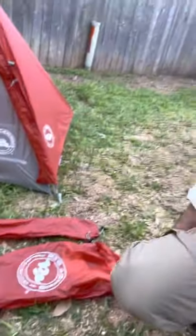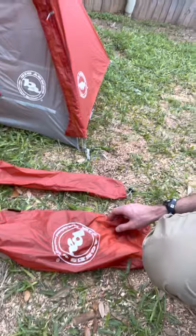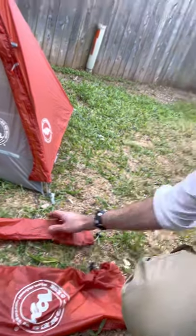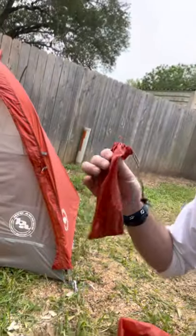So I have the Big Agnes Copper Spur 2. It's a two-person tent but essentially it's just one big one-person tent. I have my stuff sacks here — this one will hold the body of the tent and that will actually be packed on the outside of my backpack. Then I have the stuff sack for my tent poles, which will be strapped on the side of my pack, and then I have my bag for my tent stakes.